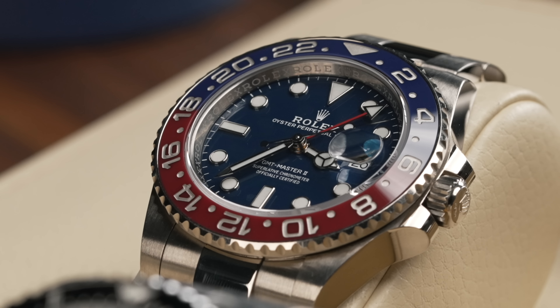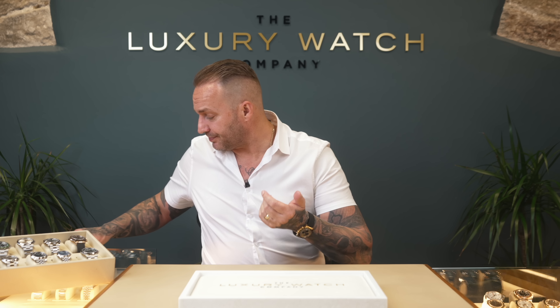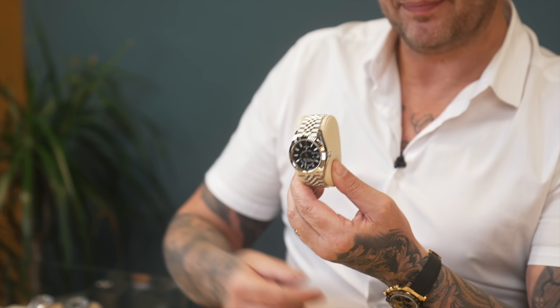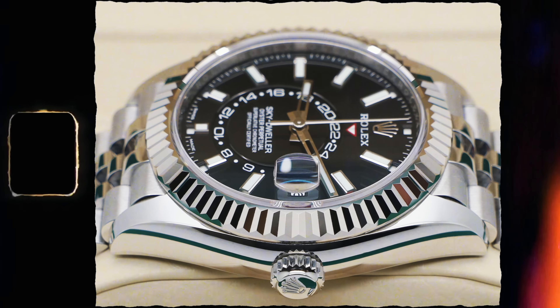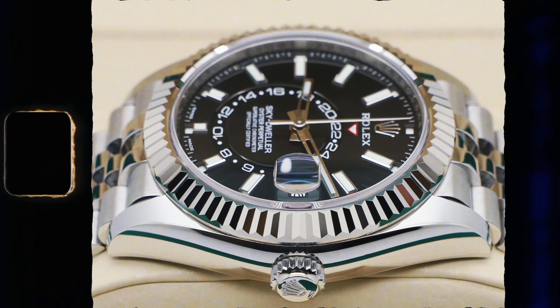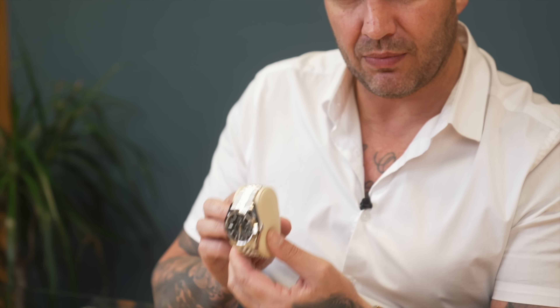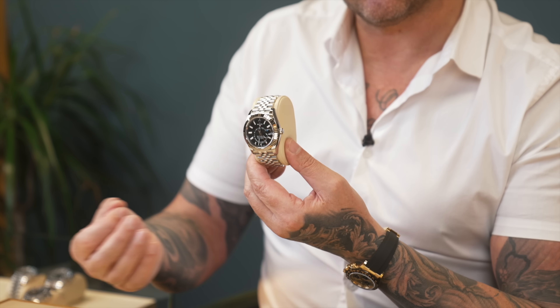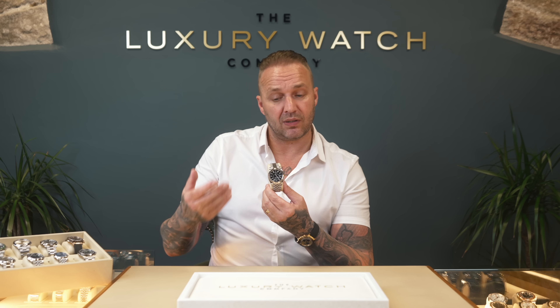The steel one with the black dial sold a couple of days ago at £16,500. This white gold version with the blue dial is something completely different to that. Next up is the Sky Dweller — really popular. This is the Jubilee fluted two-tone bracelet combination. We're now selling more Jubilees — it used to be 70% Oyster to 30% Jubilee, now it's roughly 50/50. Very hard to get from your AD. We sell these around £17,000 to £18,000 — great value for the bigger look.